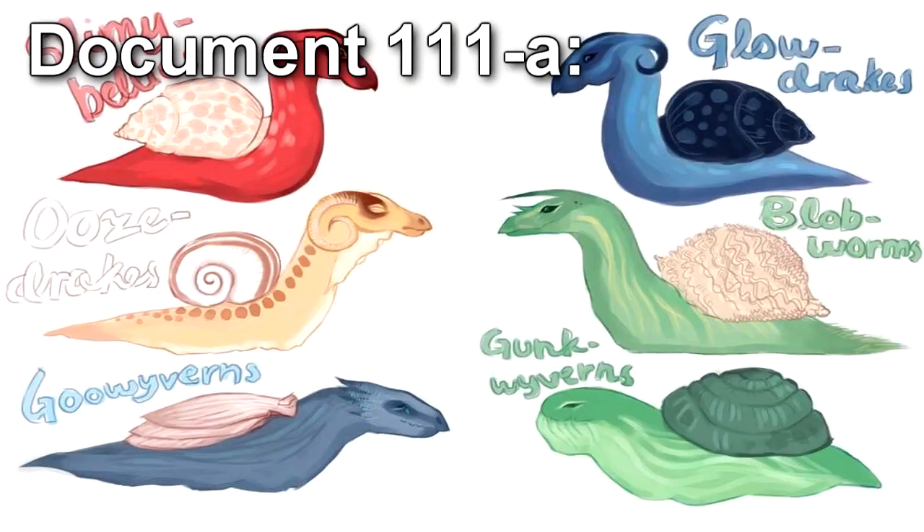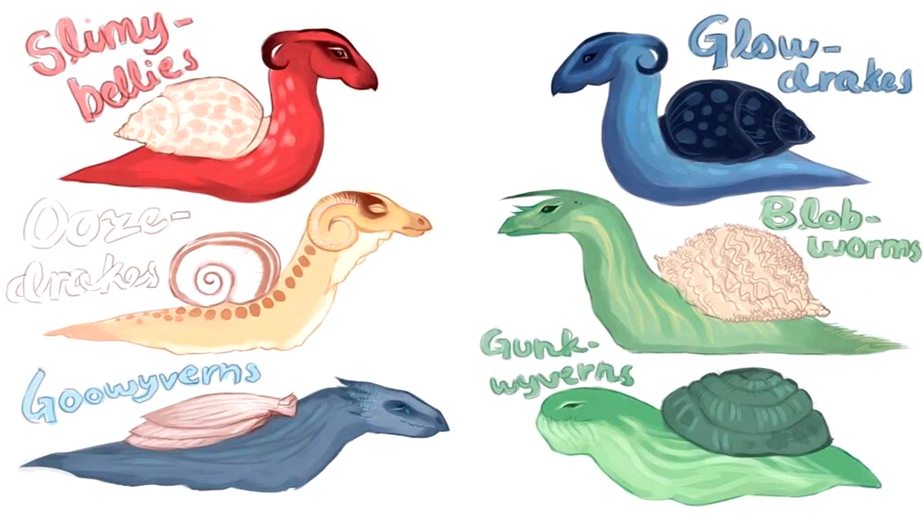Document 111-A — New from Dr. Wondertainment: Dragon Snails. The perfect pets for the fantasy-loving child. Care and hatching instructions: 1. Having read this document, take the eggs out of the box. Be careful — dragon snail eggs are fragile. 2. Put the eggs in a warm safe space and wait 7-10 days. 3. Hold your newly hatched dragon snails so they get a good look at you and think you're their mommy.